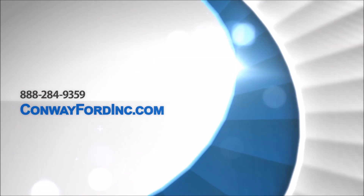Got a lot going on? Be unstoppable in the new 2017 Ford Escape.